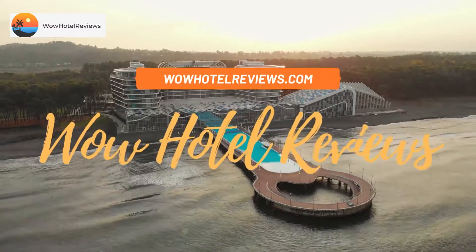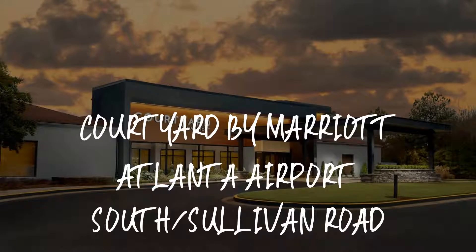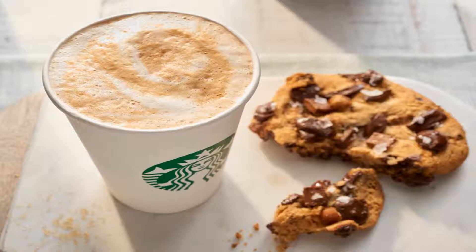Hello guys. Welcome to Wow Hotel Reviews. Today I am reviewing Courtyard by Marriott Atlanta Airport South Sullivan Road. It's a three-star hotel.